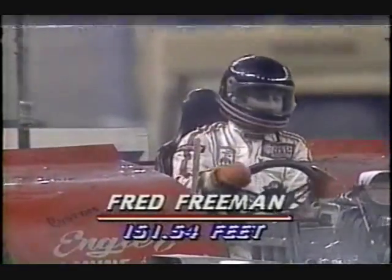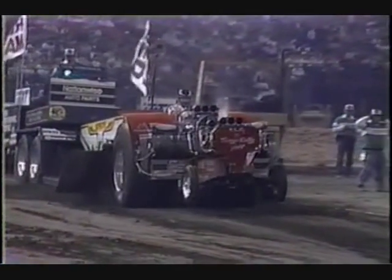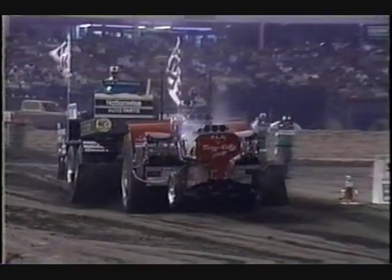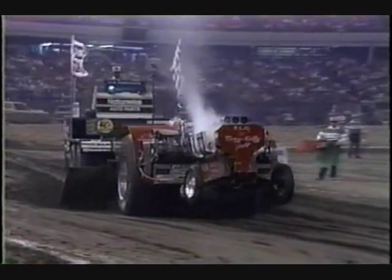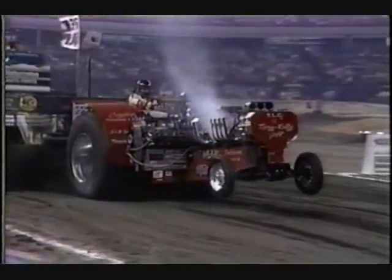151.54 feet, which is well short of the mark — going to keep him out of contention. Let's have another look. As Steve said, the front end came right up almost instantly as soon as he dropped the hammer. And then you can see that smoke coming out of that forward motor. That reduces the horsepower by about 1,000, so he's in trouble right off the mark.